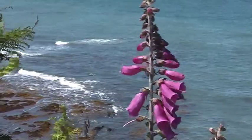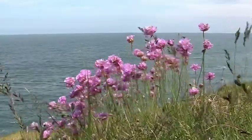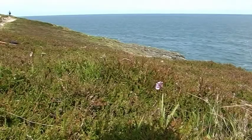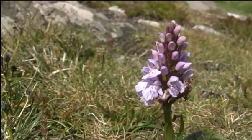On the northern coast of Anglesey the landscape is wilder and the underlying soil more acid. These conditions are perfect for the tiny heath spotted orchid.